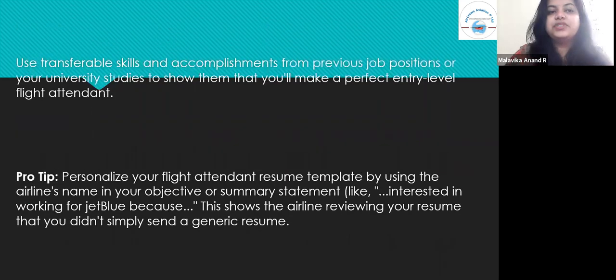Use transferable skills and accomplishments from previous job positions or your university studies to show that you'll make a perfect entry-level flight attendant. A pro tip: personalize your flight attendant resume template by using the airline's name in your objective or summary statement — for example, 'Interested in working for JetBlue because...' This shows the airline that you didn't simply send a generic resume, but rather put together a tailored one that fits the requirements of that particular airline.